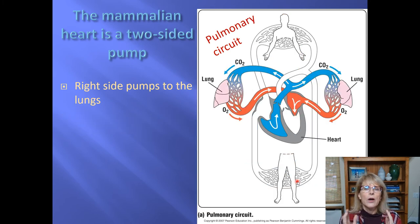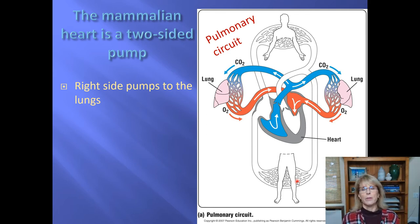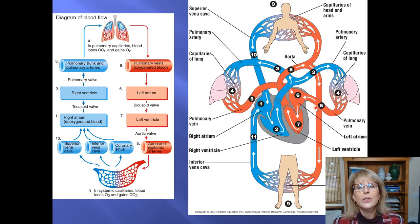One thing to notice: reliably, arteries have red blood and veins have blue blood — with one very important exception you need to remember: the pulmonary circuit. The pulmonary trunk and pulmonary arteries have blue blood, not red, because the blood hasn't picked up oxygen yet. Coming back from the lungs, the pulmonary veins carry red blood even though they are veins. This is the only exception to the rule.